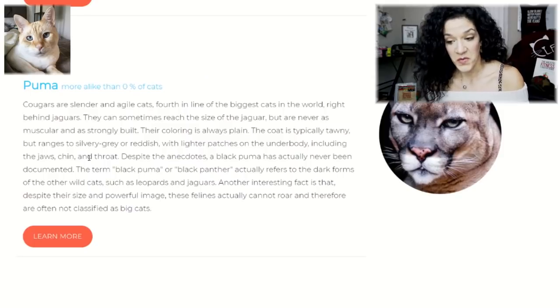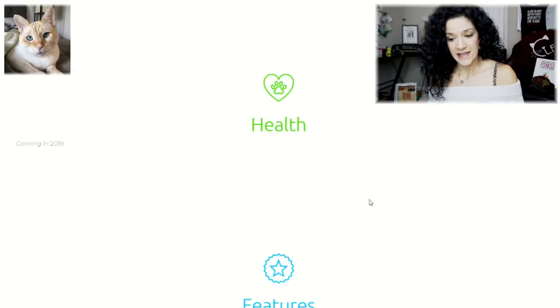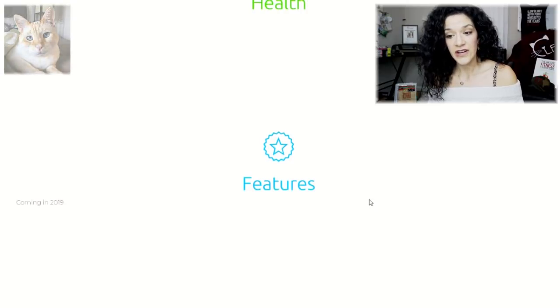My house lion is more alike than 0% of cats to a Puma! I guess I have to stop calling him my house lion. Coming in 2019 is the health and other features.